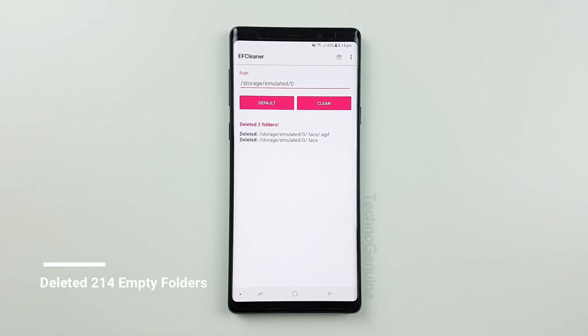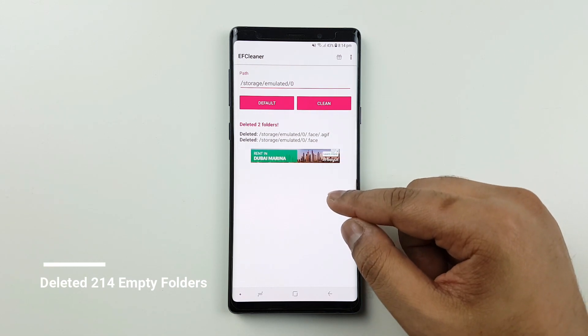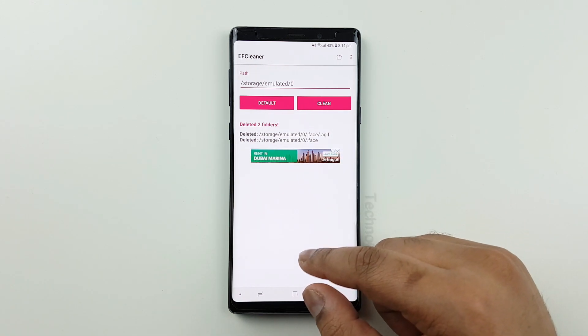It should take less than a few seconds, and it will show you which empty folders have been deleted from your phone.